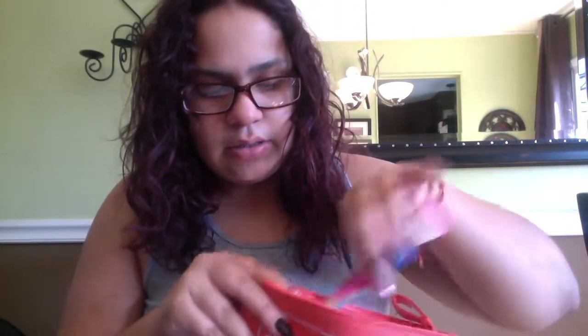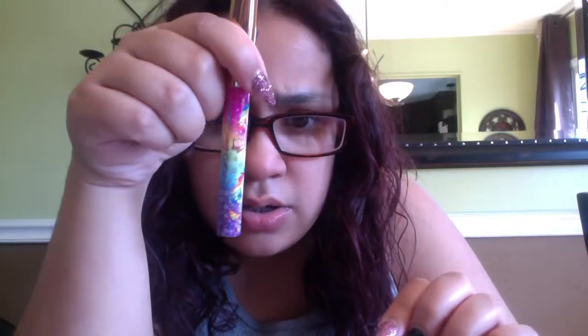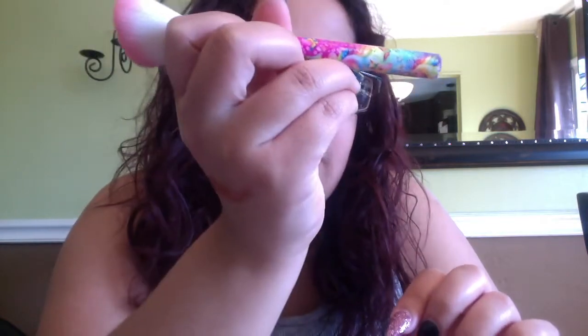I've never heard of this brand before — Naked Cosmetics. The next thing I have is this brush. It could be used as a blush brush or a contour brush from what I've seen. And then there's a design on it. Some people said it was like Lisa Frank — I've never heard of Lisa Frank. I was more into Hello Kitty, so I don't know what this Lisa Frank thing is.